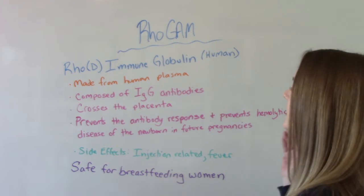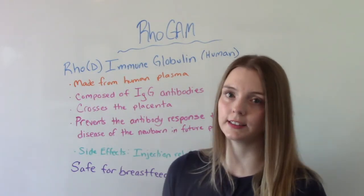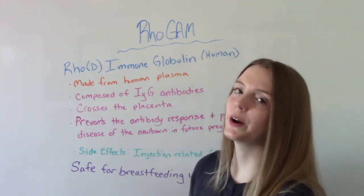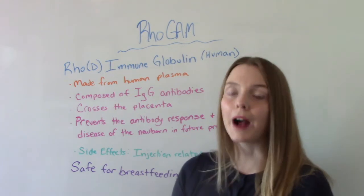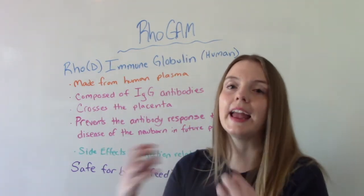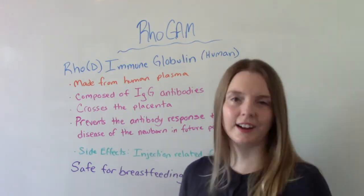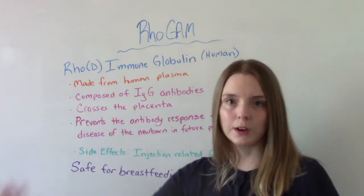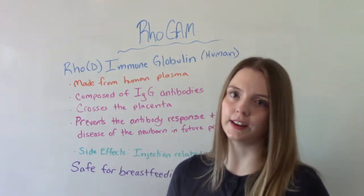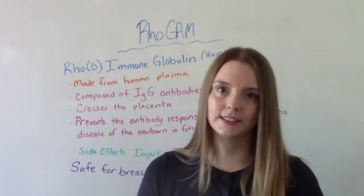This is intended for RH negative women during pregnancy. If you are an RH negative woman pregnant with an RH positive fetus, your body is going to have an immune response — it's going to make antibodies against that. In your first pregnancy it won't affect it, but in subsequent pregnancies it will; your body will attack that new fetus. So RhoGAM is given to prevent that from happening in future pregnancies.